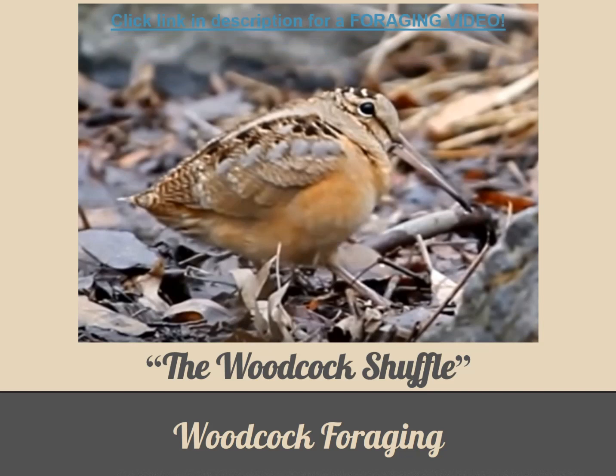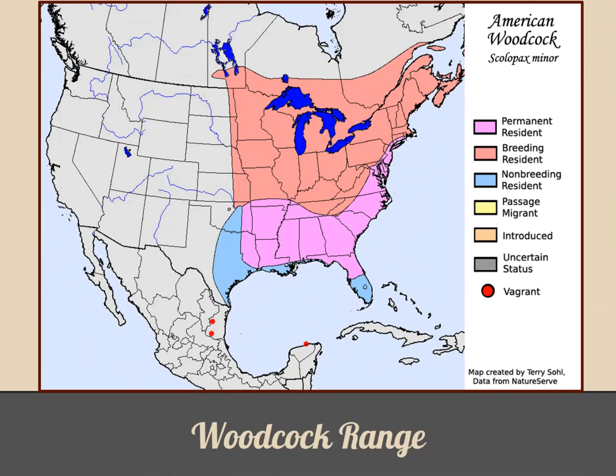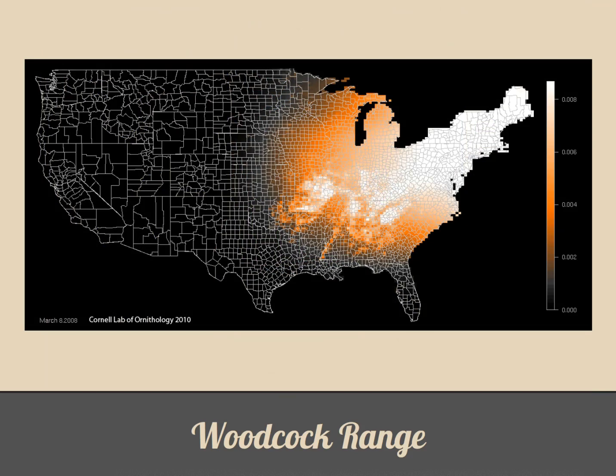Now that we know a bit about their name and related adaptations and behaviors, let's take a look at their range and habitat. The American woodcock is a resident of eastern North America, breeding from as far south as the southeastern U.S. and north all the way into Canada. During the winter they remain resident in the southeast, indicated by the purple area of the map, and are joined by their northern counterparts, indicated by the red portion. Wintering birds can be found as far south as southern Florida and the Gulf Coast, shown in blue. The highest breeding concentrations are in the northeastern U.S. down through the Appalachian Mountains and Ohio River Valley.